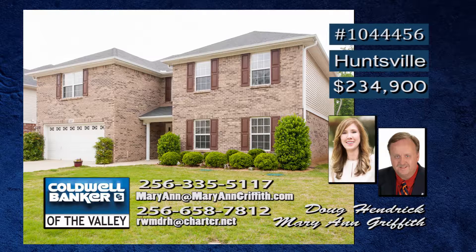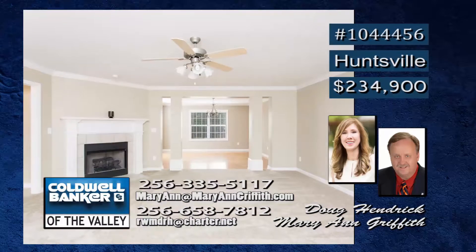As you approach your new home, you'll notice the established beauty that is Cheney's Cove. Feel the southern charm of this wonderful community. This retreat is conveniently located and boasts a spacious family room with a cozy fireplace.